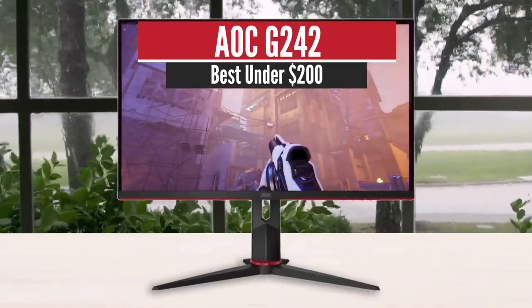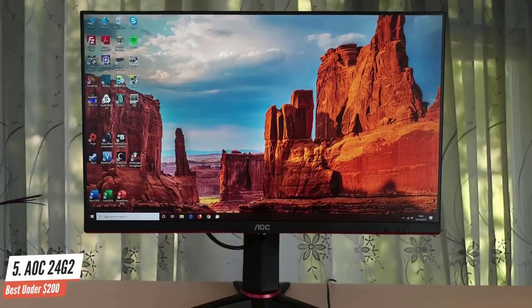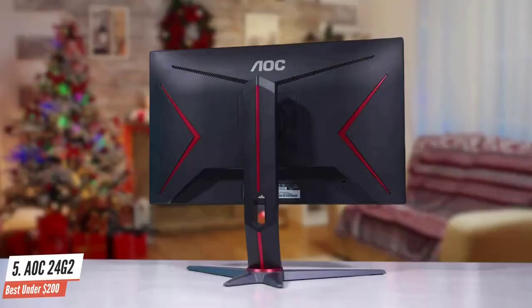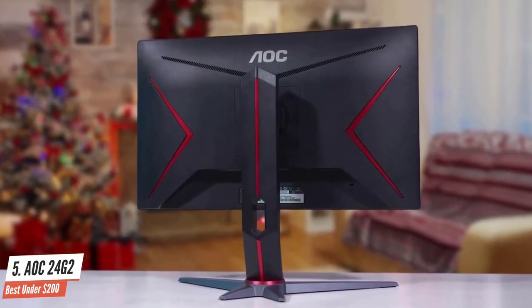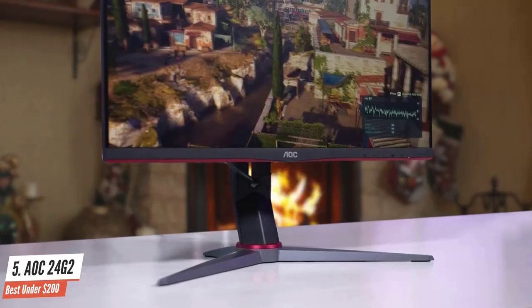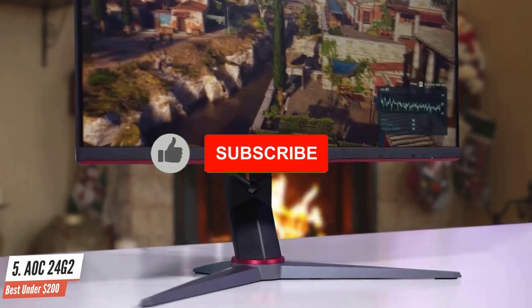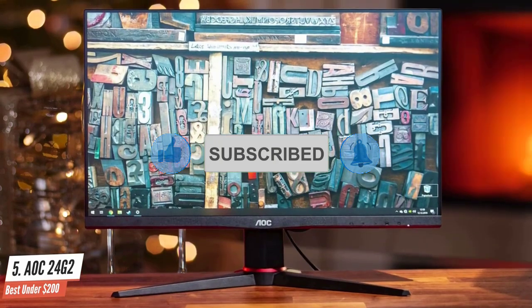Number 5: AOC 24G2 — Best Under $200. The AOC 24G2 is the latest iteration of the brand's 144Hz 1080p monitors that have always garnered acclaim for their reasonable prices and excellent performance. This model isn't as fast as TN variants when it comes to pixel response times, but its excellent color quality more than makes up for it. The IPS screen is vibrant and won't need calibration unless you need absolute accuracy for editing. What makes the AOC 24G2 stand out is its sub-$200 pricing, which can't be beat if you're after a top brand with excellent out-of-the-box capabilities.